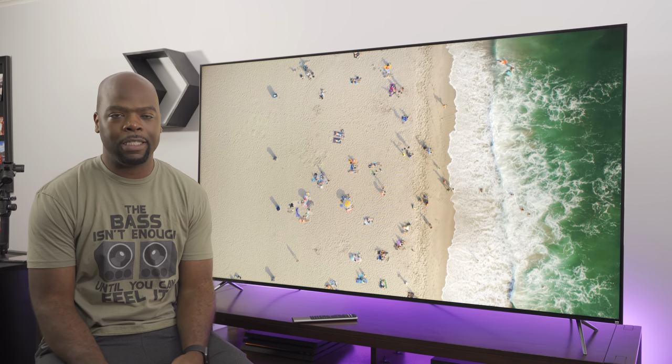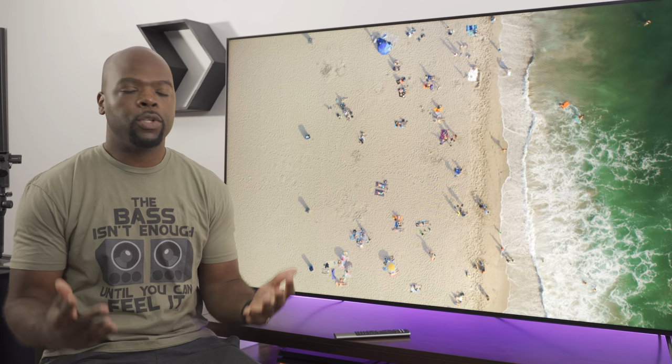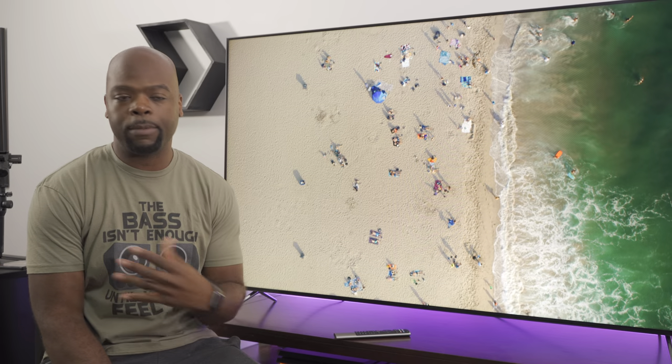Given the price of the TV I'm not especially surprised by the line-of-sight requirement, but it's still kind of disappointing. You could always buy a universal remote if you don't already have one, which would absolutely solve that problem.